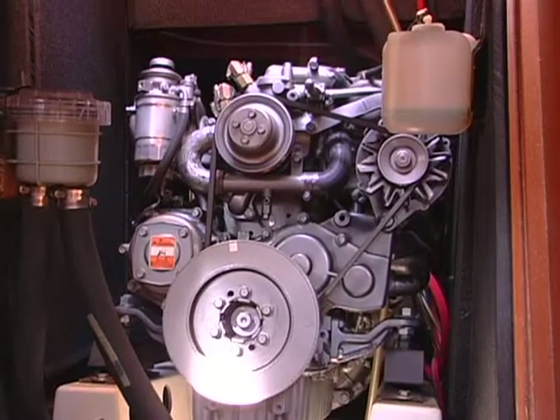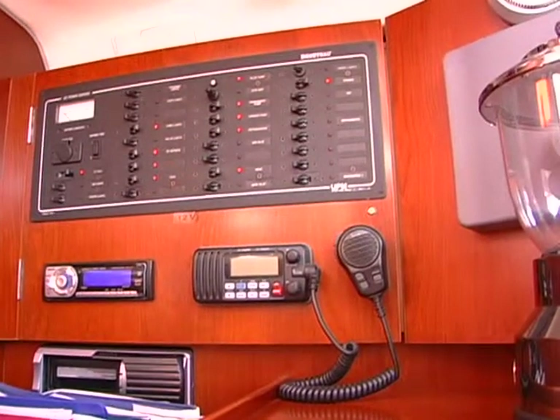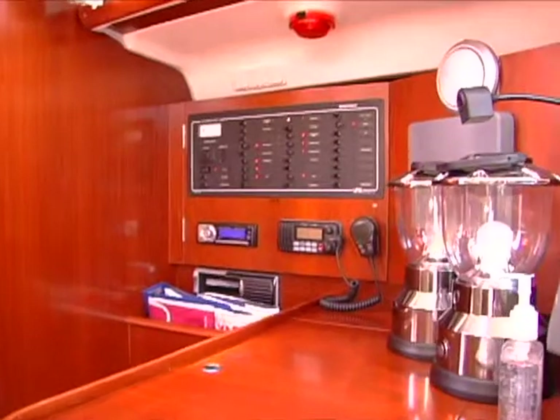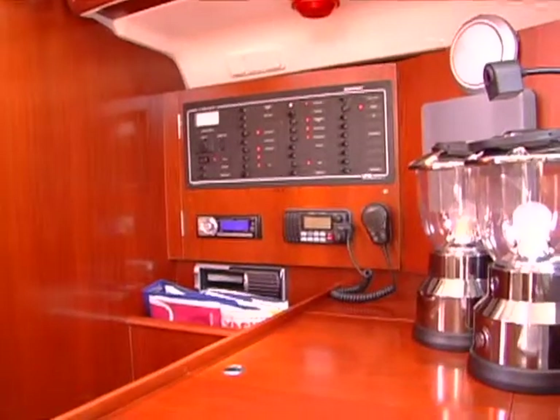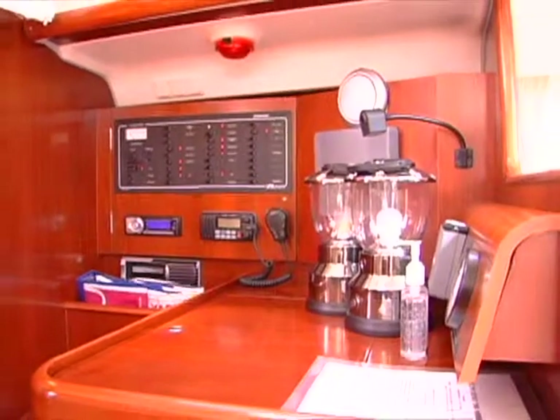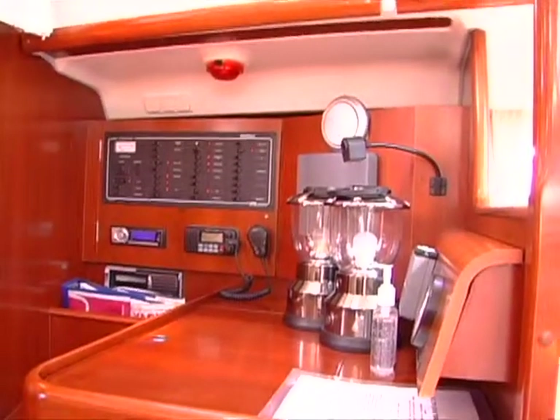You have house batteries and start batteries underneath the bed. You have a very nice nav station right here with all your electrical panel AC/DC. There's a repeater for the radar unit and an autopilot. You also have a tank tender which will show you your fuel, water, and waste holding tank capacities.